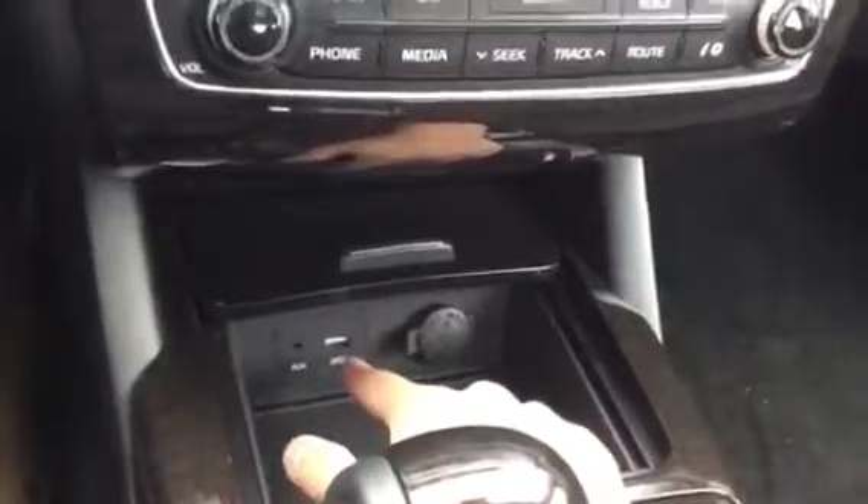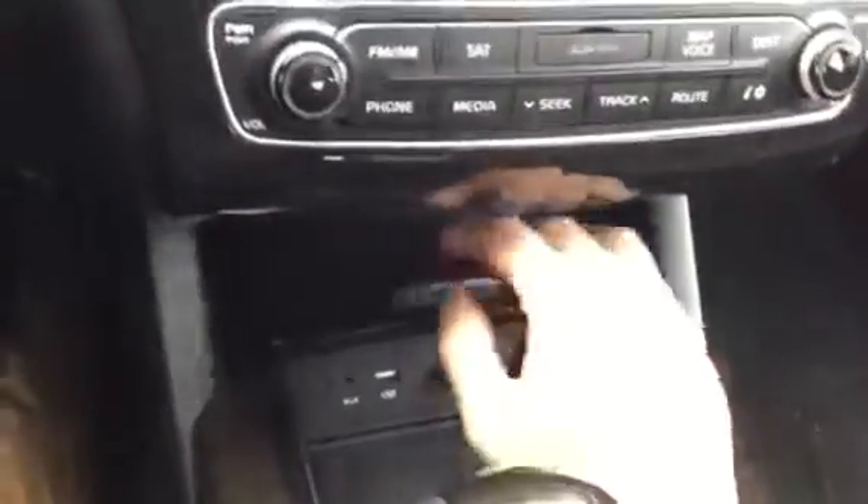As soon as you open this compartment up right here, you have an aux input, a USB input, and a 12-volt input.